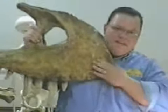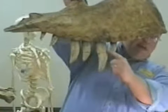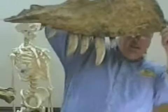Who can tell me what this is? Does anybody have a guess? It is part of a skull. And what do you think these are sticking down right here? Teeth. That's right.